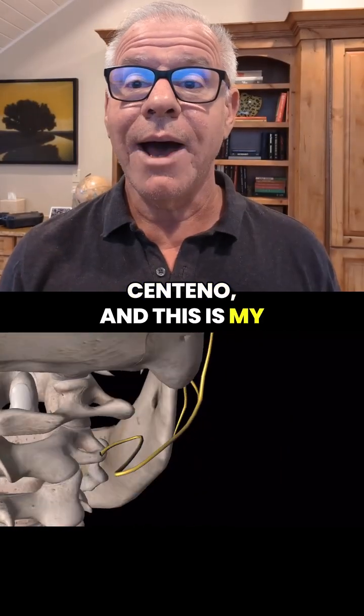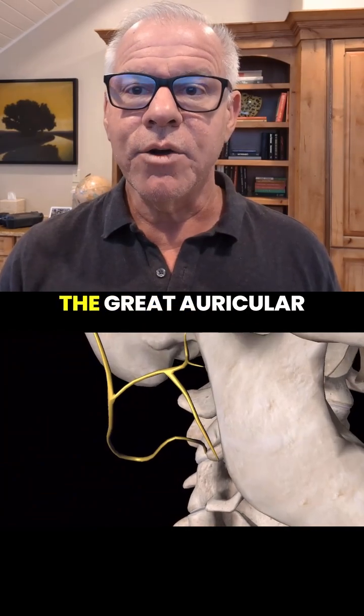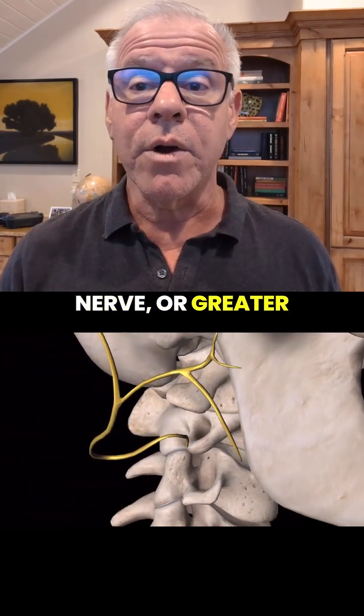Hi, it's Dr. Centeno, and this is my CCI NERVS series. Today, we're going to get into the great auricular nerve or greater auricular nerve.